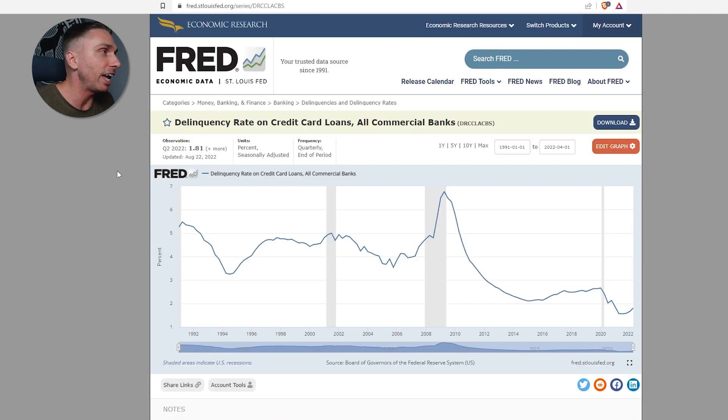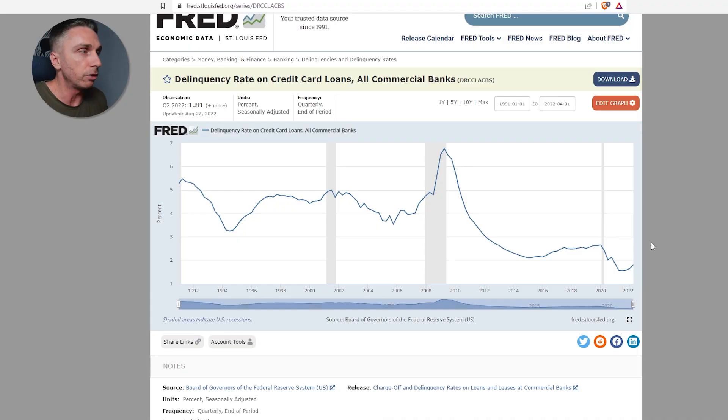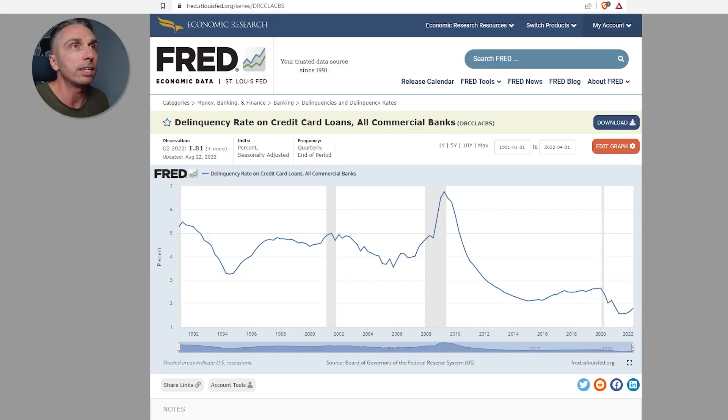The last chart to look at — and then I'm going to give you three bonus charts — is delinquency rate on credit card loans, all commercial banks. The ticker is DRCCLACBS. This is up until quarter two of 2022. The left axis starts at one, so we're not even at 0%, but we are historically low. The baseline average is about 2%, and we are still below that. So take that into consideration on the delinquency rate. Despite everything you're hearing, despite all the doom and gloom, it's at 1.81% right now.